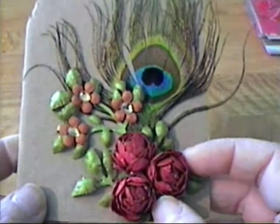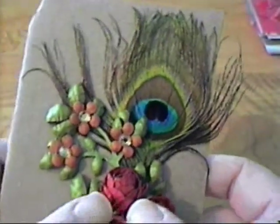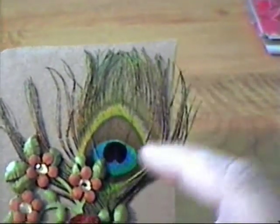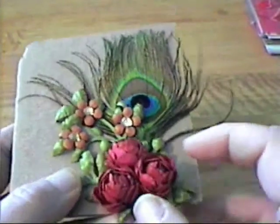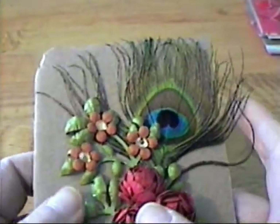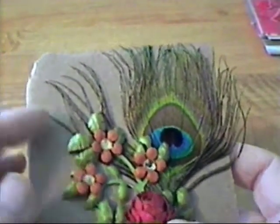Aren't these just gorgeous? She makes all the flowers and the leaves, and she added this beautiful peacock feather — it's just gorgeous. And these little cabbage roses — they're really really pretty Emma. You really need to do videos and show how you make these. They're just gorgeous, so get on that BFF.